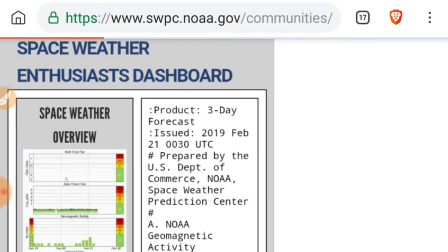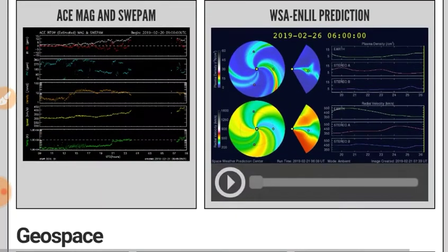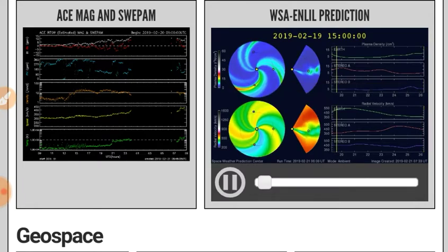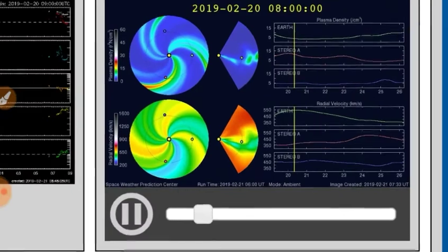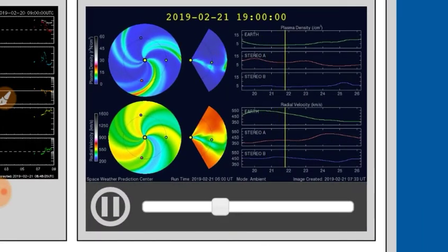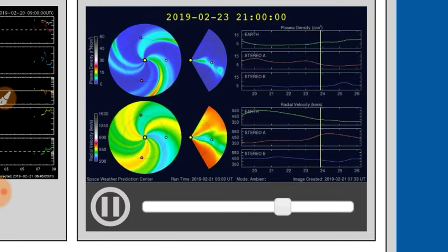Moving on to the Space Weather Enthusiast Dashboard — look at the Enlil prediction. We are expecting the solar wind to ramp down throughout the day today, first in density and then in velocity. Actually, velocity is increasing as we speak, it appears. The top pane is the density and the bottom pane is the velocity.